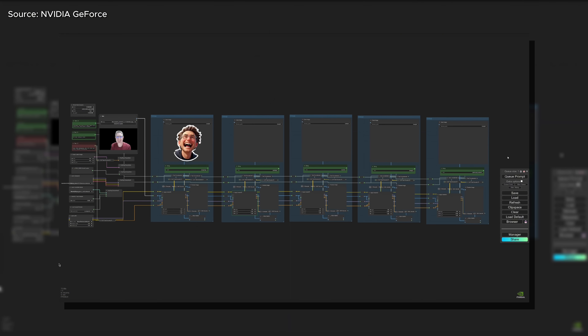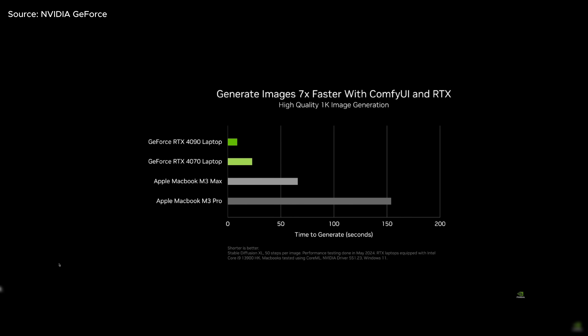NVIDIA's RTX GPUs help accelerate content creation by supporting over 100 AI-enabled, RTX-accelerated apps — such as Adobe's Creative Suite, DaVinci Resolve, Blender, OBS Studio, and a whole lot more. That means you can add awesome AI effects when editing videos, as well as being able to generate images faster when using image generation software like Stable Diffusion.